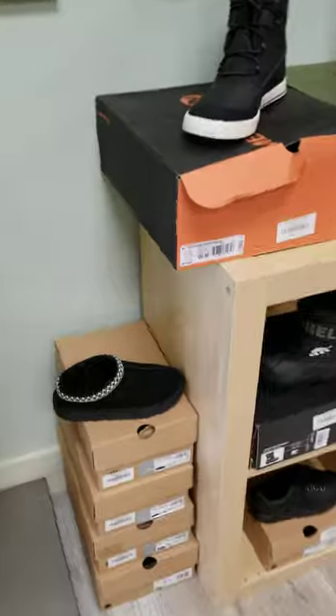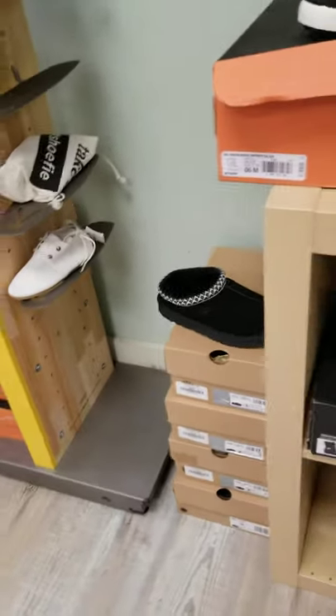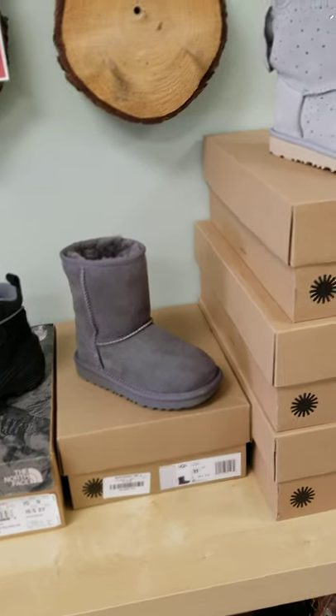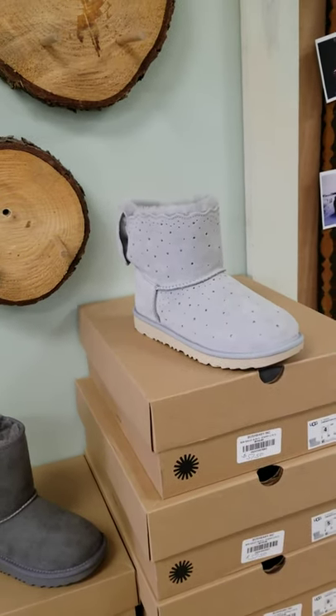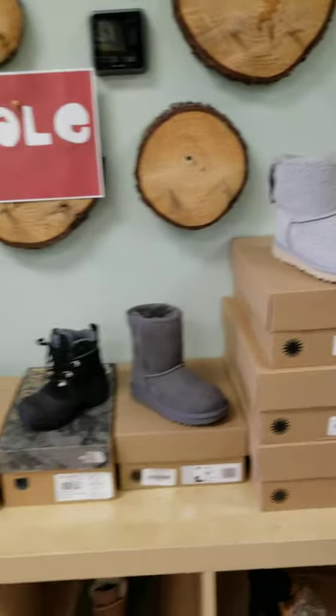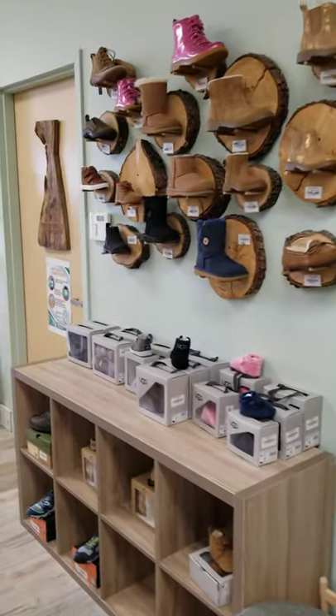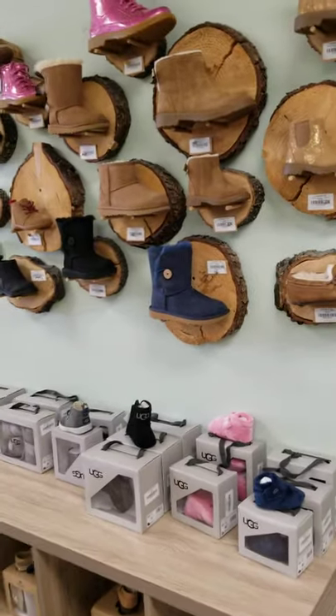We also have some from last year — the Tasman down there, a few of the Bailey Bow, one classic left, and another Bailey Bow. So we do have options even in our clearance. But this just gives you an overview of UGG. Happy Sunday Spotlight!